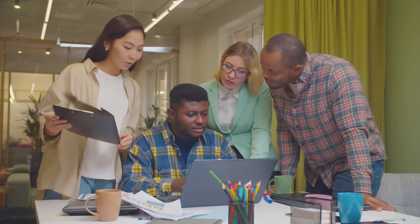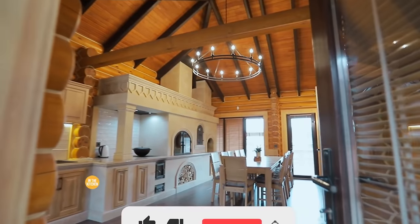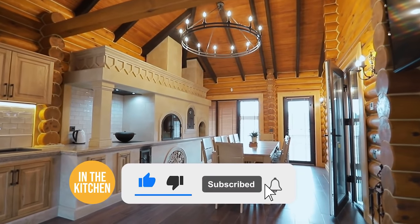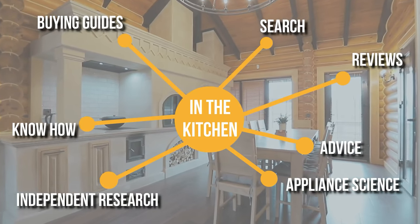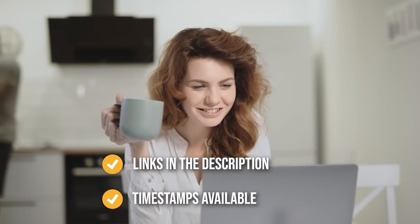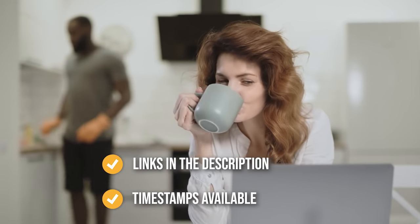We do suggest you stick around until the end to see who wins the number one position on our list. Be sure to like the video and subscribe to stay with us in the kitchen, especially if you are interested in more informational list-related content just like this one. You can find the options from our list in the description below, as well as timestamps to help you navigate through the video.